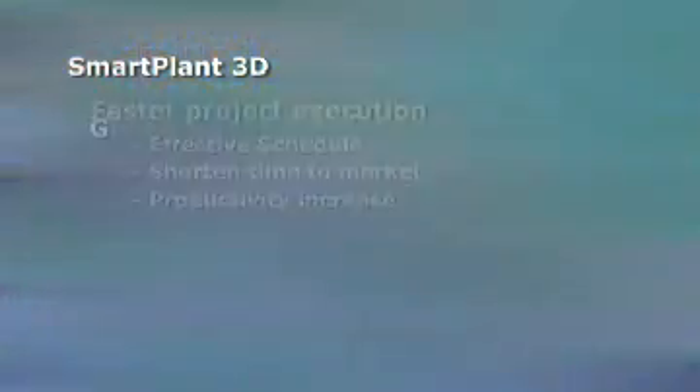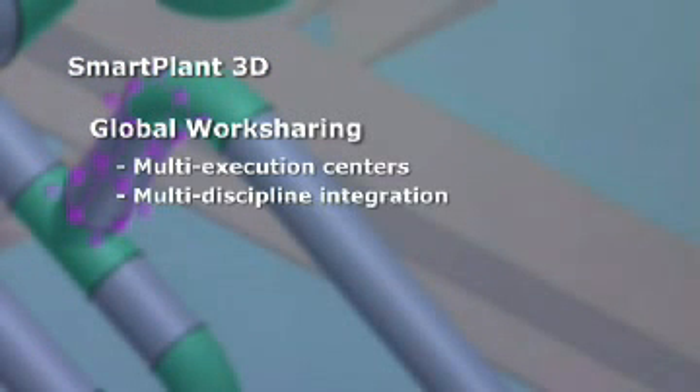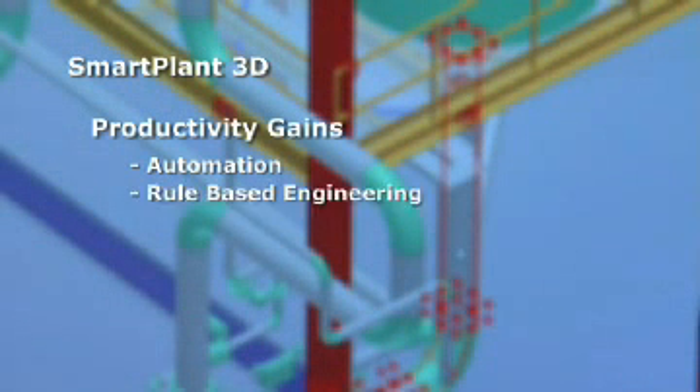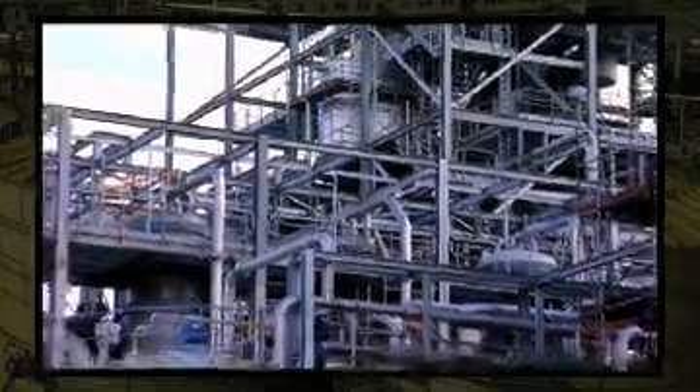I would say that our working experience with Intergraph could be easily summarized in one word: proactive. Our total commitment to customer success has positioned Intergraph Process, Power & Marine as the world's leading provider of enterprise engineering software. More importantly, this commitment has earned the trust of our industry.